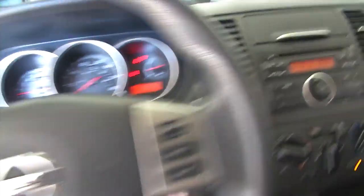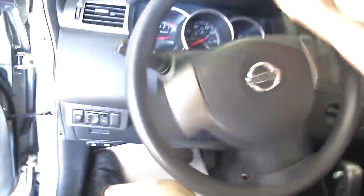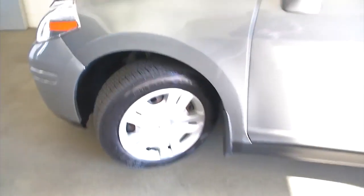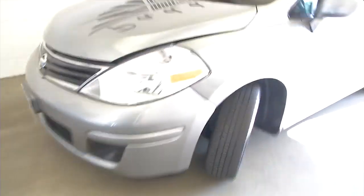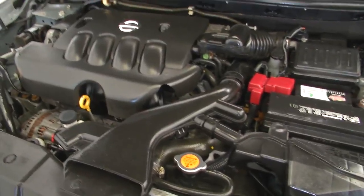Starts right up, sounds real good. AM, FM, CD player, heat controls. We're going to pop the hood, get a better look at that front tire — steel wheels, tread looks pretty good, exterior paint looks real good, body looks great, and it sounds real good.